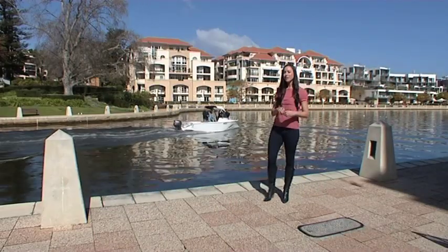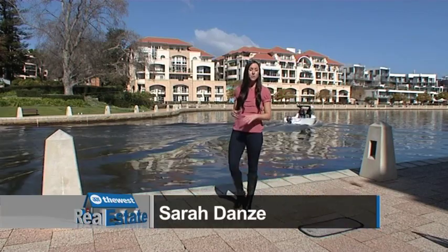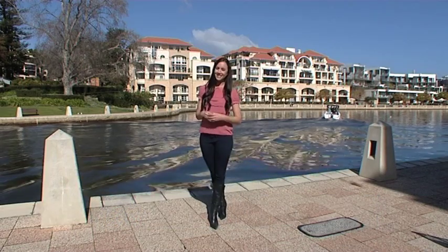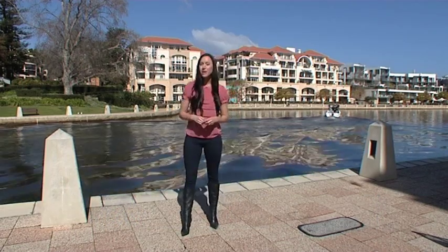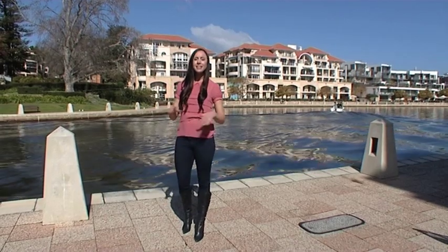How would you like to be part of something exclusive? There's so much happening in Perth right now, which means there's more opportunity to claim your own little piece of this fabulous city. Let me introduce to you one of its latest offerings. It's called Pavilion Apartments, right here in East Perth.